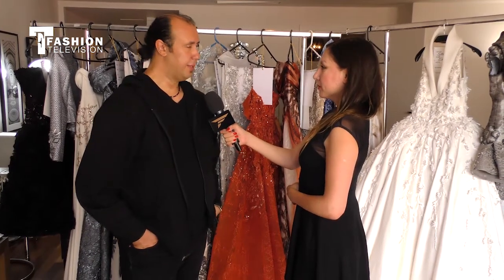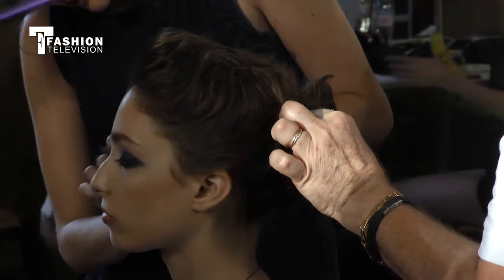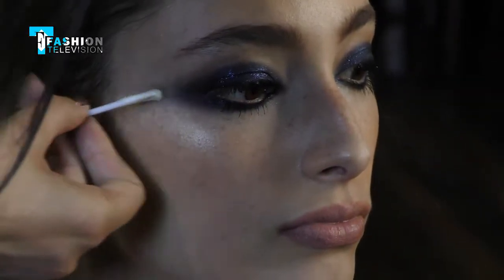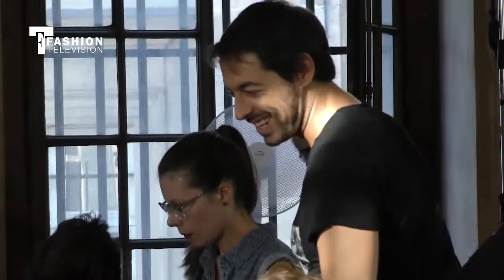We went to his museum and I spent a day there where I took a lot of inspiration from the colors, from the cuts, from the mixture of the volumes and how the color can come into a volume and give a fake look. A lot of effects of origami came out from this.